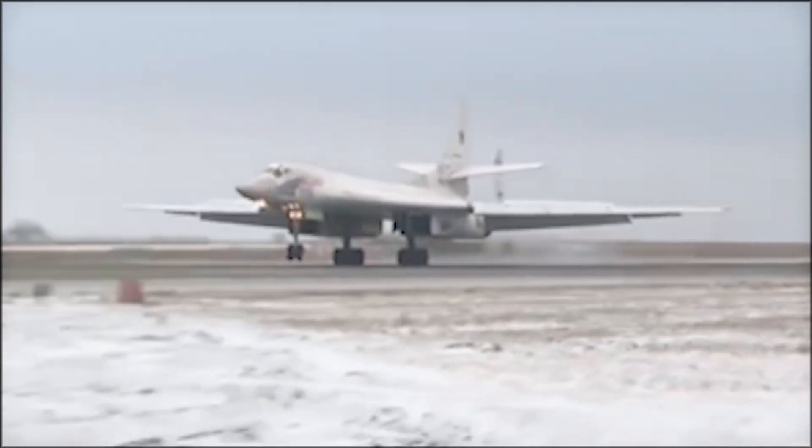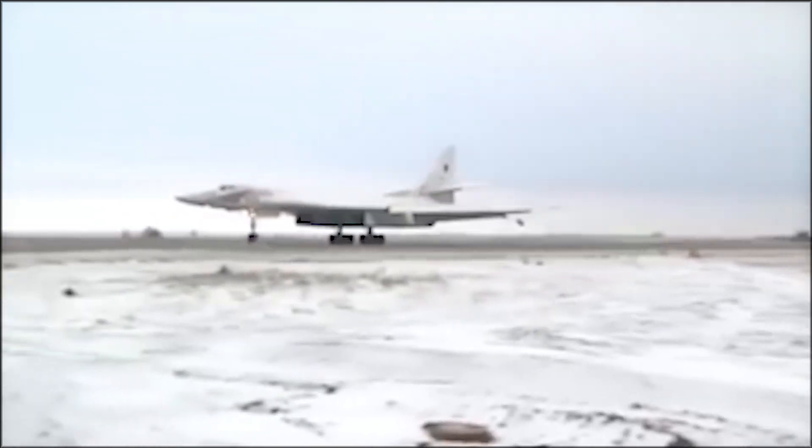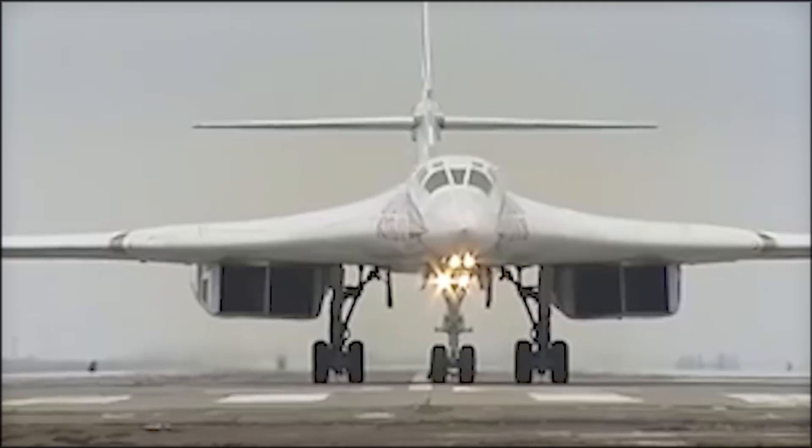Russia currently only has 17 Tu-160s, with 50 more newly built aircraft ordered as of April 2015.